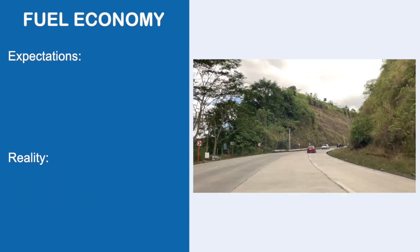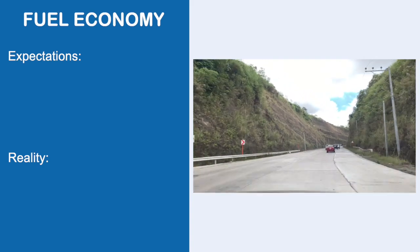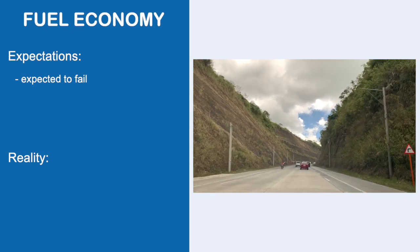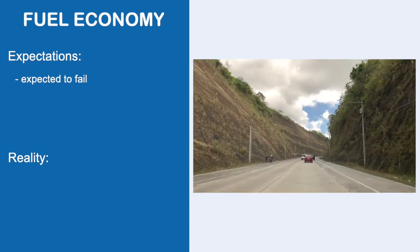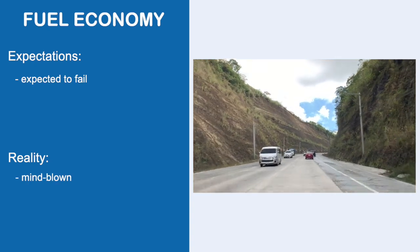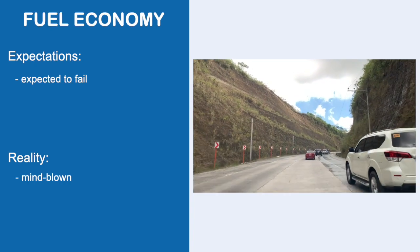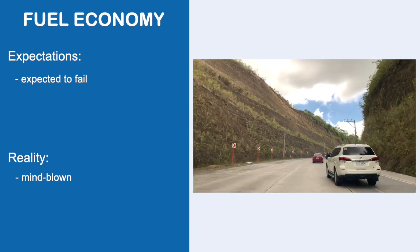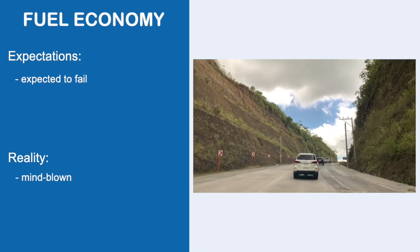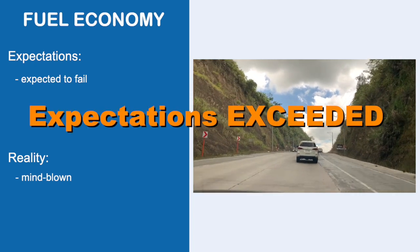Fuel economy: for a crossover and something bigger than my old hatch, I expected the Toyota Raize to fail on this aspect — it's bigger than my old car and looks heavy from the outside. Reality: honestly, I was mind blown. Getting 10–12 km per litre in the city, 15 km per litre on a mixed drive, and 23 km per litre on a long highway trip — and that's the average. Expectations exceeded.